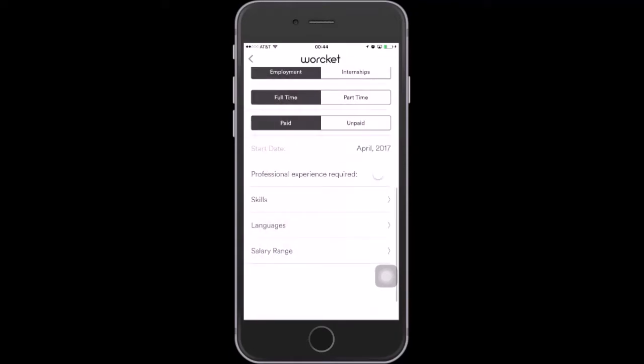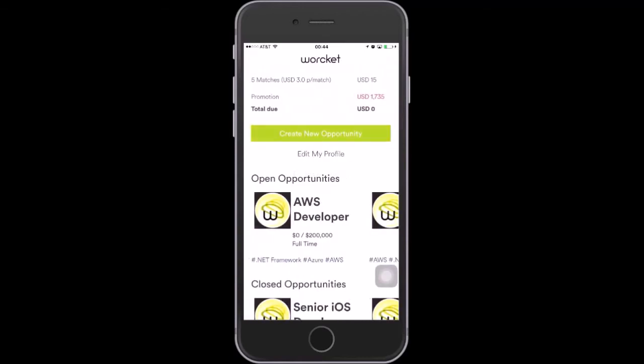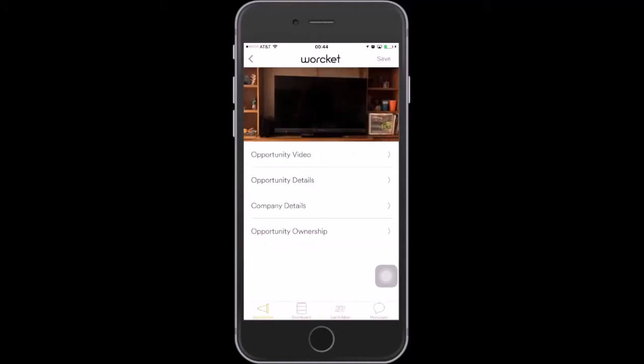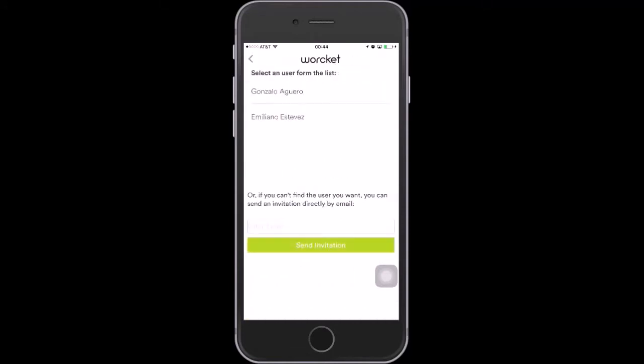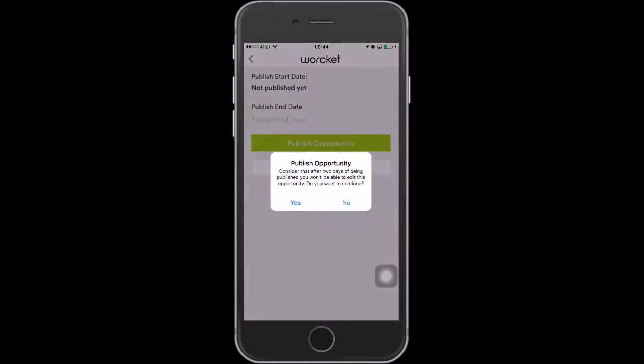This is all the information we need to open a new opportunity, so now we're going to go ahead and save it. After we save the opportunity, we can find it in our dashboard. Next step is we're going to pick a reviewer — a person from our Human Resources Department — so we can partner with that person, and then finally publish the opportunity. This is when it gets posted to the WorkIt marketplace.